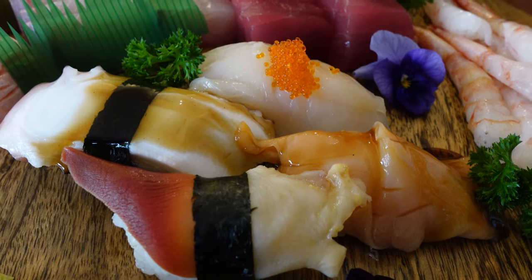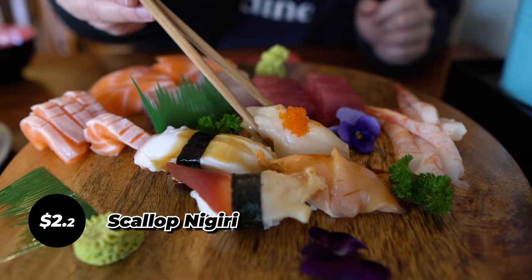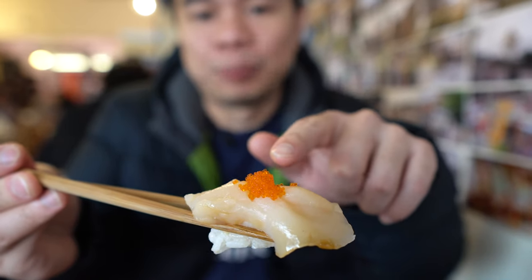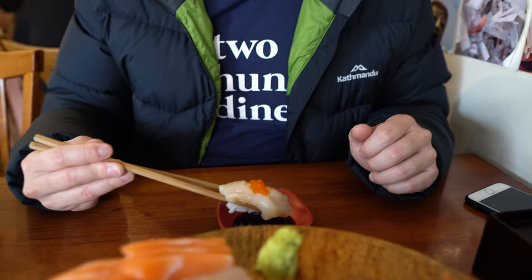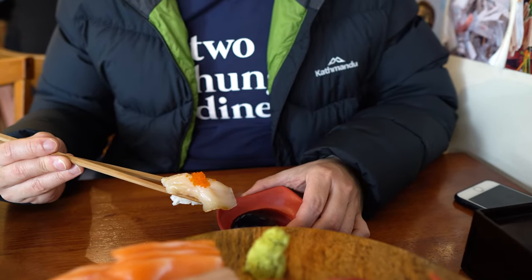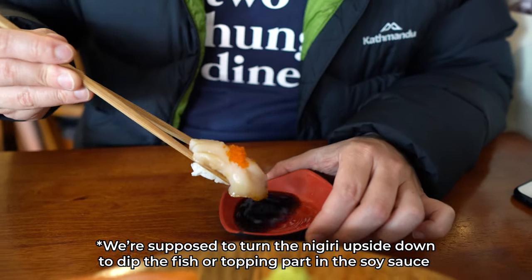Finally, we're going to try the nigiri. We apologize in advance because we're going to cut the nigiri in half — this is not the way you should eat nigiri. You should eat it in one go, but since both of us want to try it we're cutting it in half. I'm going to try the scallop first, and make sure you put the soy sauce on the fish, not on the rice. It's really hard to do it properly!